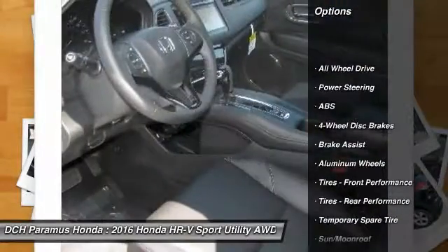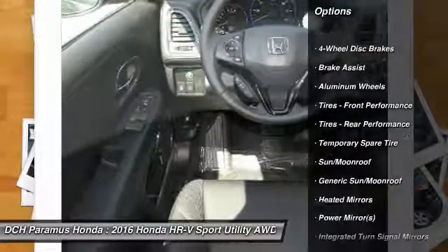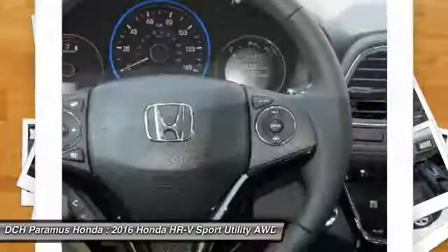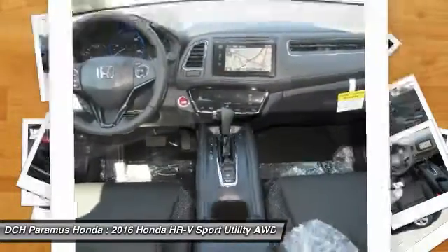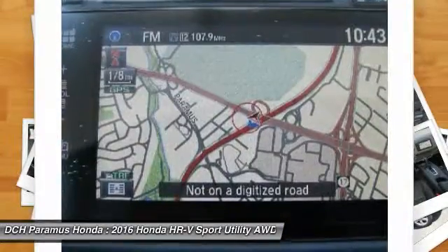Anti-lock braking system, keyless entry, steering wheel audio controls, all-wheel drive, Bluetooth, leather-wrapped steering wheel, moonroof, adjustable steering wheel, power steering, cruise control.